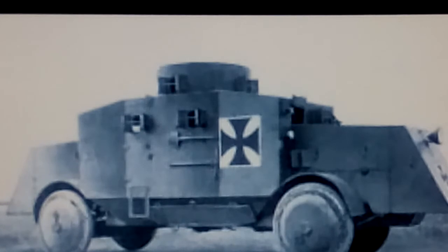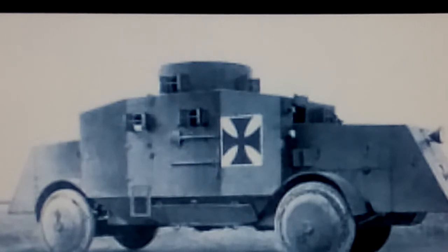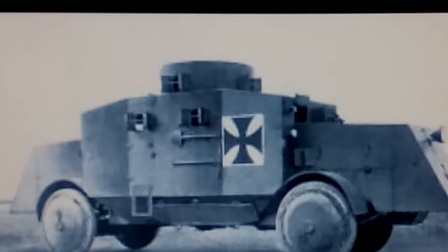Number 7: The Bussig A5P. The Bussig A5P began production in 1916 and was produced in limited numbers. It has an armored body with 3 machine guns measuring 79.2 cm in length.